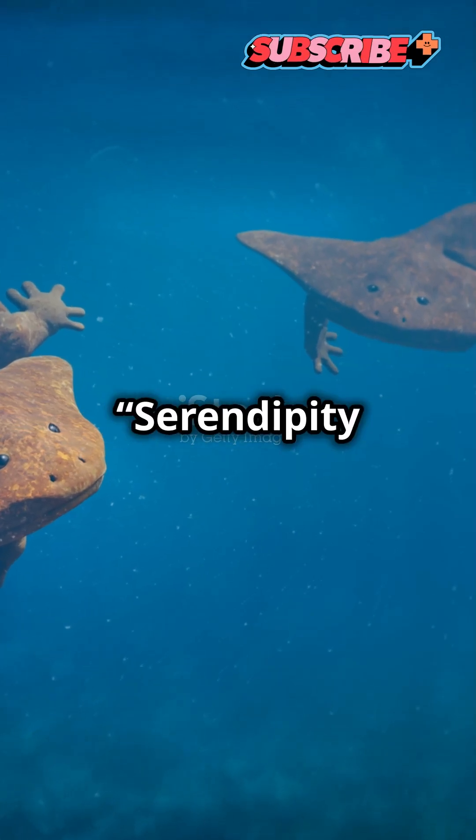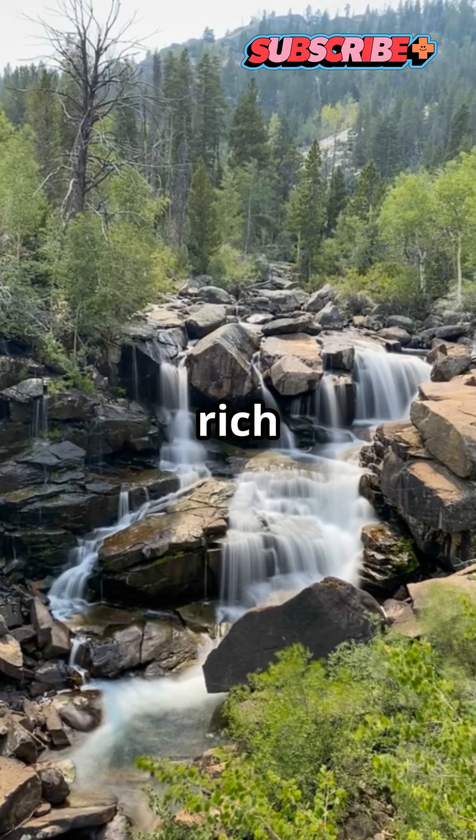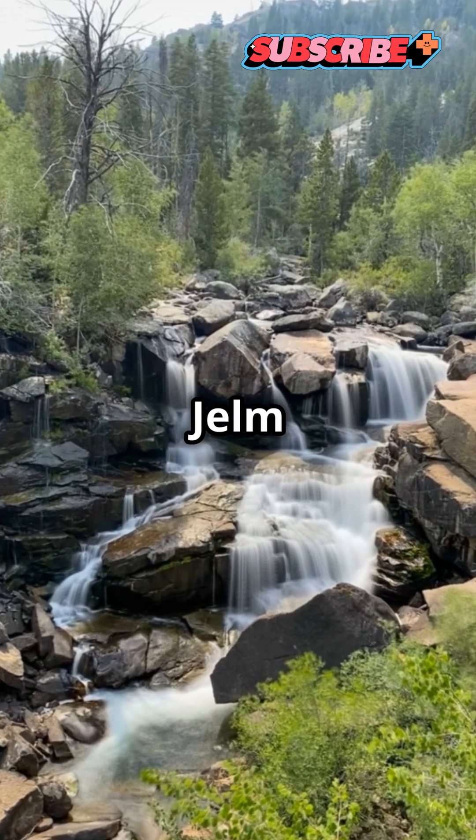Their river likely changed paths when it reformed, so they died in the ground when the waters never came. Researchers named the site Serendipity Beds, referring to the rich stratum in the upper layer of the Gelm formation of the late Triassic where they found the burrows.